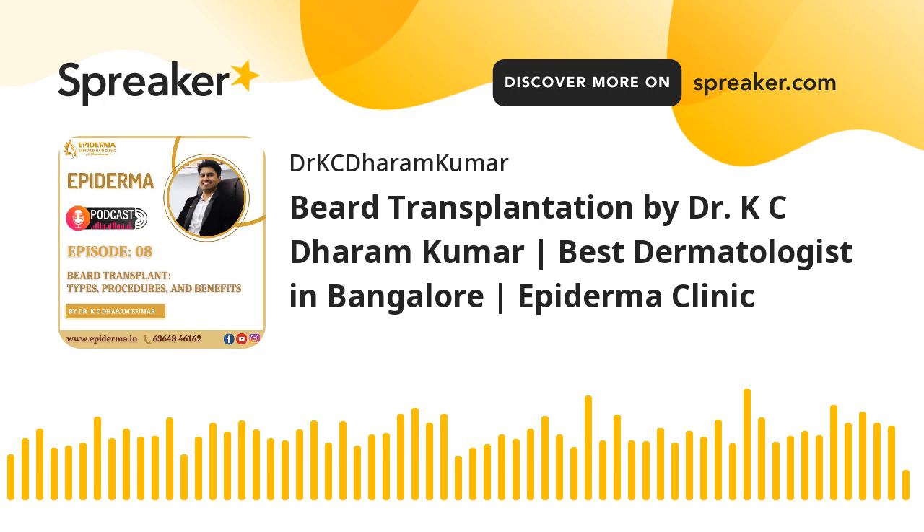Men facing problems like patchy hair growth near the jawline, poor beard growth, no beard growth, or genetic and hereditary factors affecting beard growth can look forward to a resolution through beard transplantation.